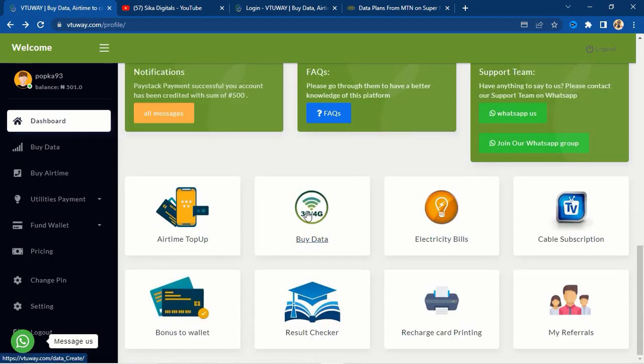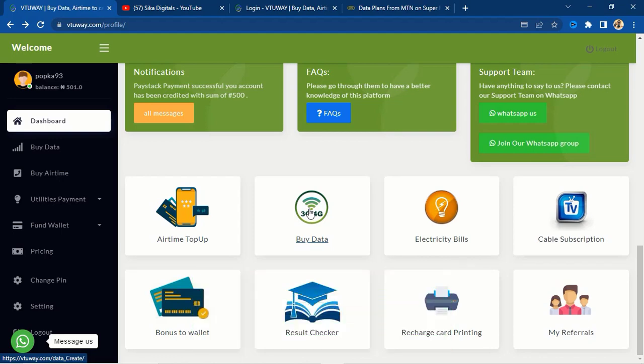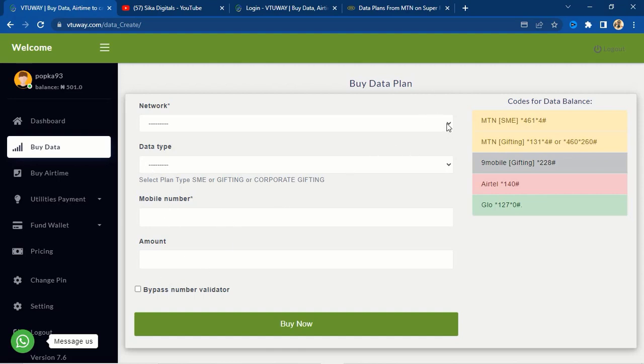The most lucrative way to make money on this website is the data plan. If you are online — using WhatsApp, Facebook, or any social media platform — it will be easier for you to market this product. Whether you are a student or working a nine-to-five, this side hustle will not distract you. Click on the data plan and you'll discover very cheap data packages at minimum rates.